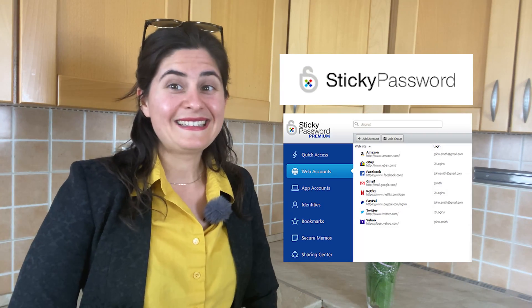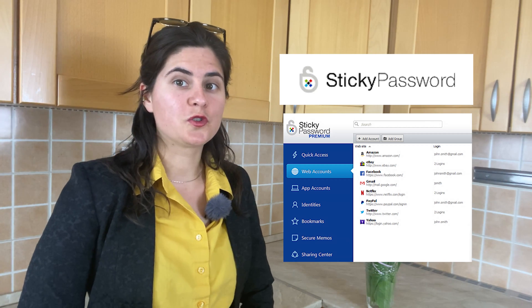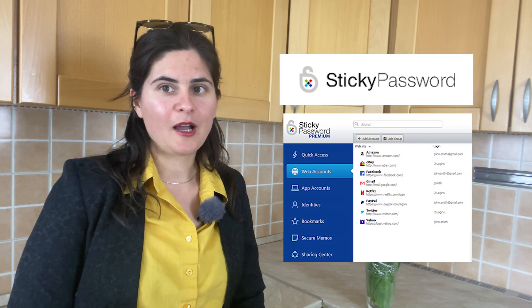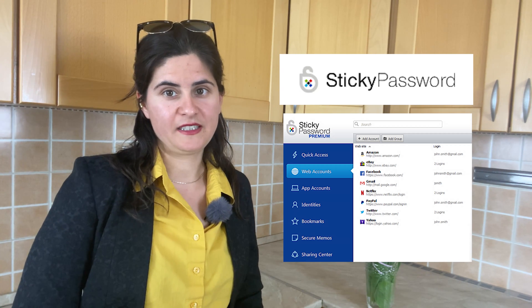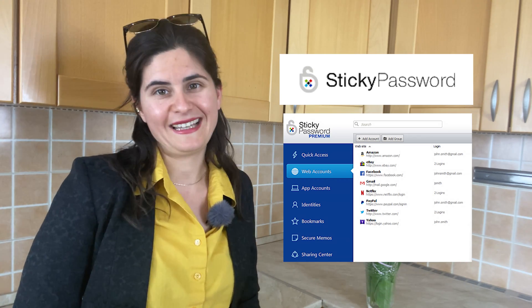Number five: Sticky Password. This is one of the best free password managers on the market. The free version allows you to store as many passwords and documents as you like on all your devices. This app comes with apps for all devices and platforms, two-factor authentication, and is also one of the best alternatives to LastPass that you can find anywhere.